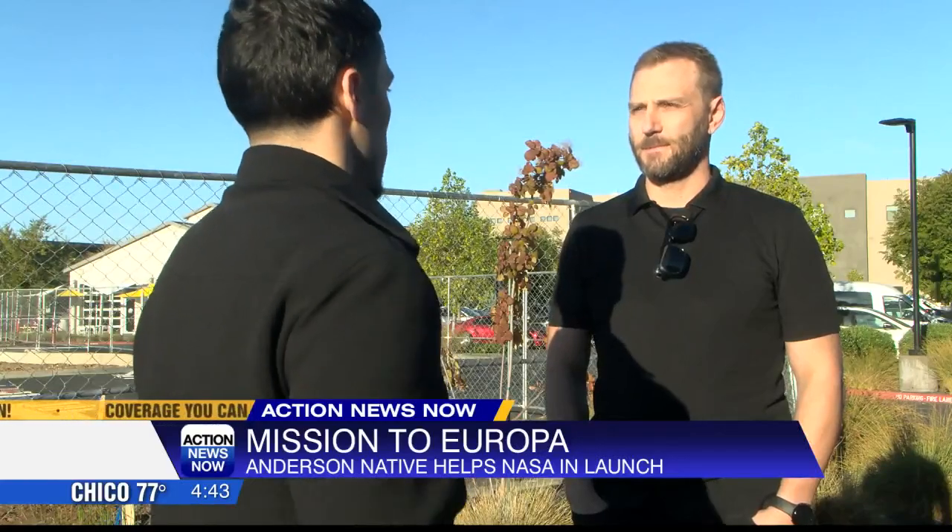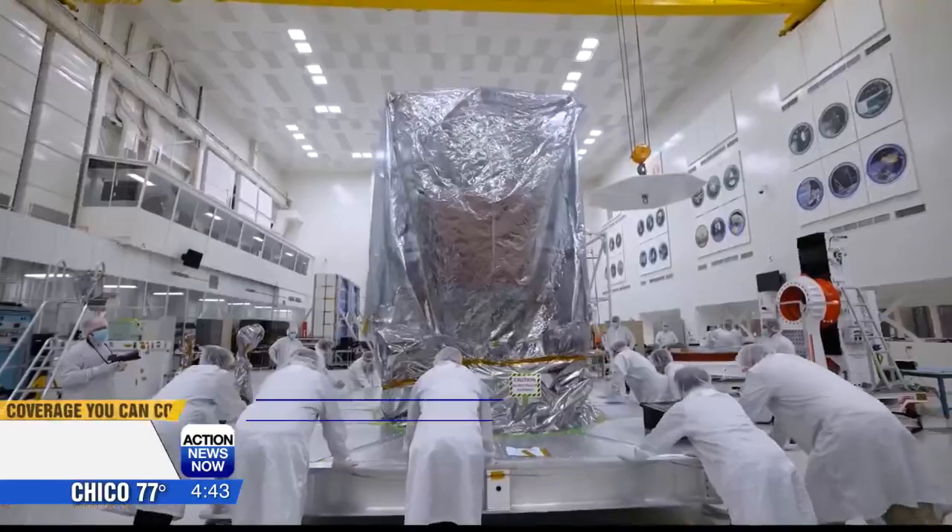In Chico, I'm Diego Moctezuma, Action News Now. The five-year mission is a 1.8 billion mile journey that will also do a gravity assessment of Mars before returning to Earth. Europa has an ice shell 30 miles thick and an ocean deeper than Earth's.